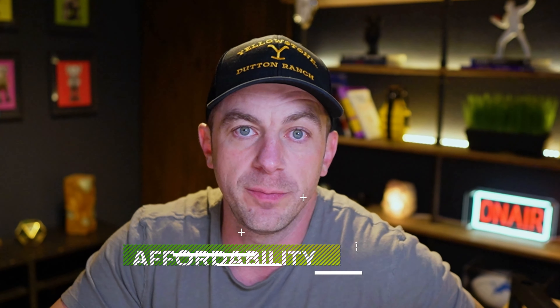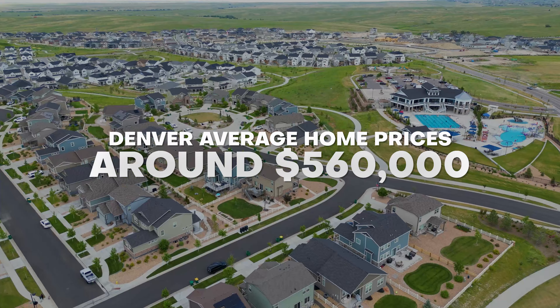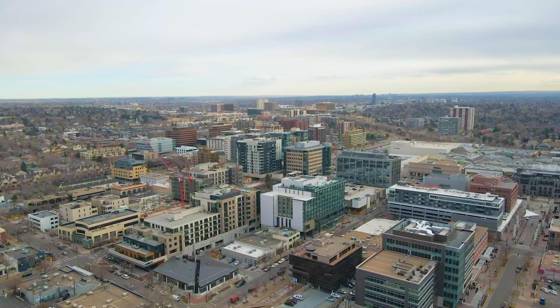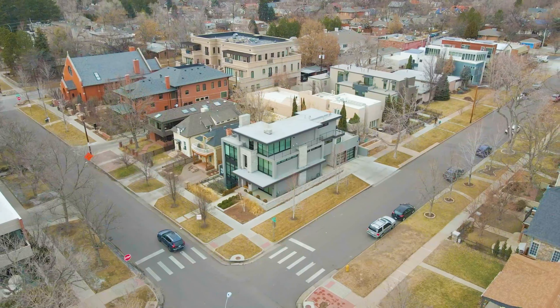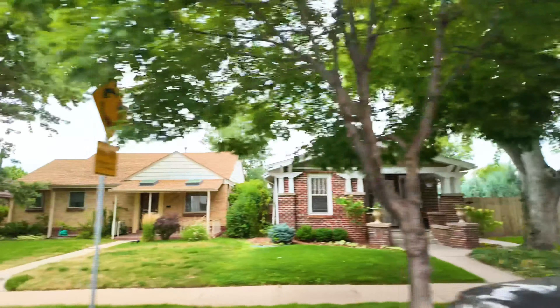Before we jump over to the map and start diving into these specific neighborhoods, let's talk about affordability overall. Right now we are looking at average home prices right around $560,000. That covers the entire Denver metro area and is also going to encompass everything from condos to single family homes. For the sake of this video, we are going to talk primarily to single family homes because that's what the majority of you guys are looking for when you move out here.